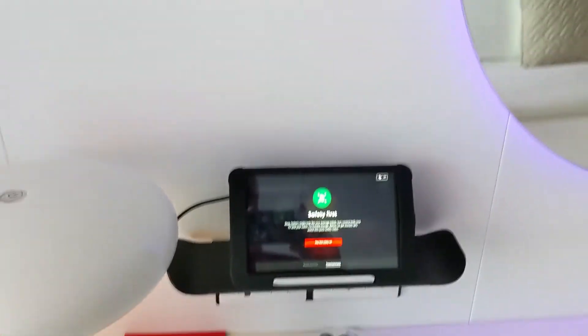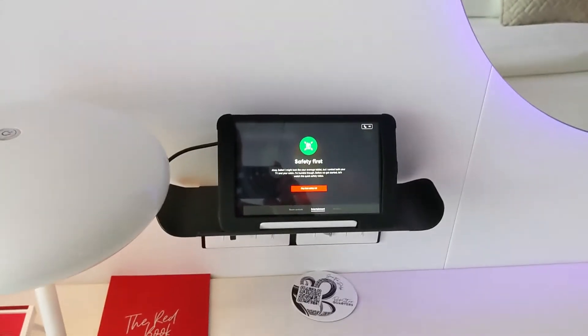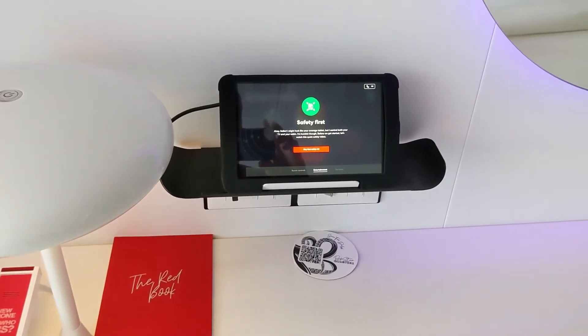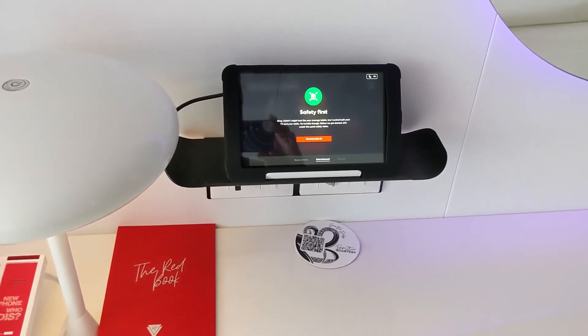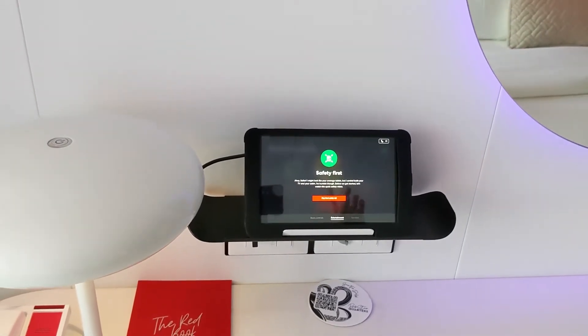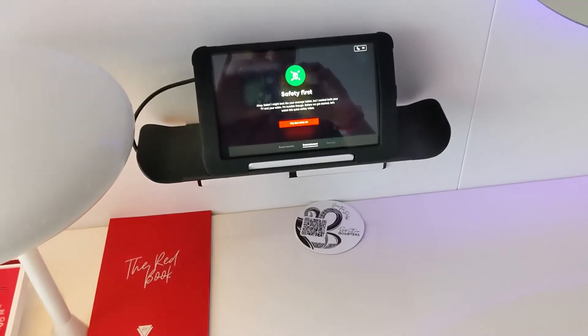Interestingly, there's a tablet which is how you control a lot of functions in the room. You can change the lighting, order room service, do your safety drill — watching it either on the tablet or on the app on your phone. The app also has maps of the ship and lets you control the curtains, with a lot of cool features to manage your stay.